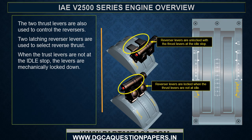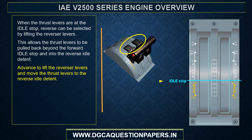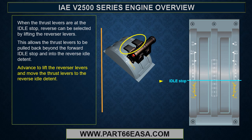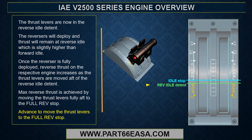The two thrust levers are also used to control the reversers using two latching reverser levers. When the thrust levers are not at the idle stop, the reversers are mechanically locked down. When the thrust levers are at the idle stop, reverse can be selected by lifting the reverser levers, allowing the thrust levers to be pulled back beyond the forward idle stop and into the reverse idle detent. The reversers will deploy and thrust will remain at reverse idle — slightly higher than forward idle. Once the reverser is fully deployed, reverse thrust increases as the thrust levers are moved aft of the reverse idle detent.